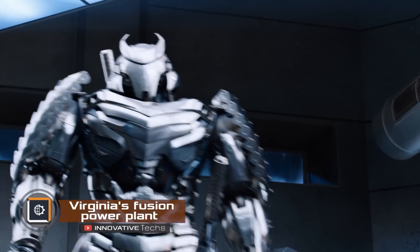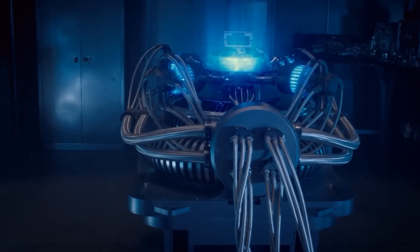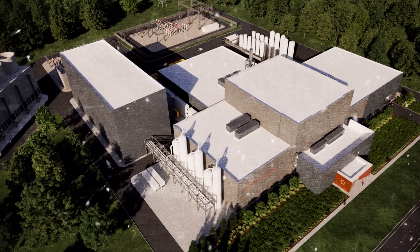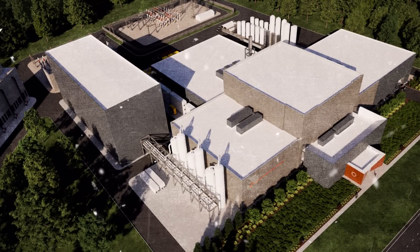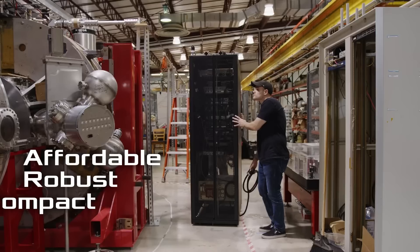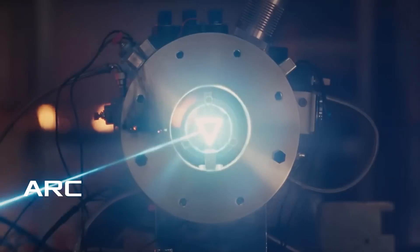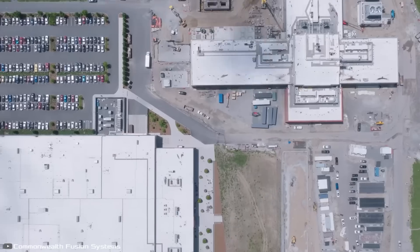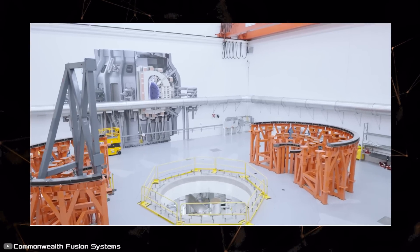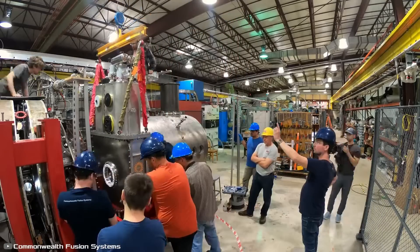While China continues to advance its robotics technology, a significant breakthrough has occurred in the US. Scientists have made a step toward limitless energy by announcing the construction of the first fusion power plant in Virginia. The project is being led by Commonwealth Fusion Systems, and a 100-acre plot of land has been chosen for the site. The plant has been named Affordable, Robust, Compact — or ARC — which happens to coincide with the name of Tony Stark's industrial reactor from Marvel Comics. However, the real model will be the size of a warehouse. The reactor will contain plasma heated to 100 million degrees Celsius, held in place by superconducting magnets. If power is lost, the plasma will cool instantly, causing the reactor to shut down for safety.